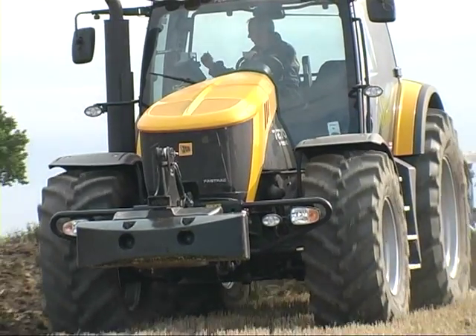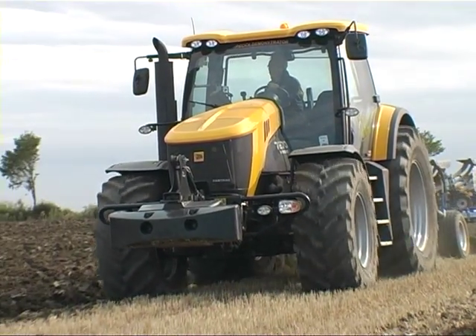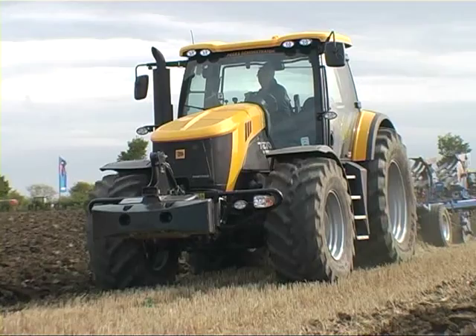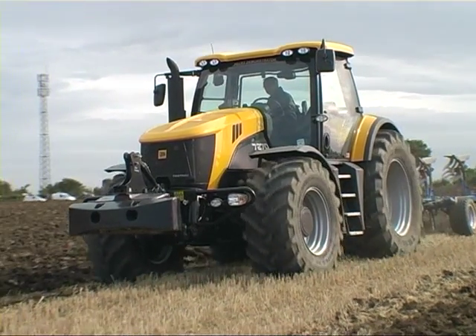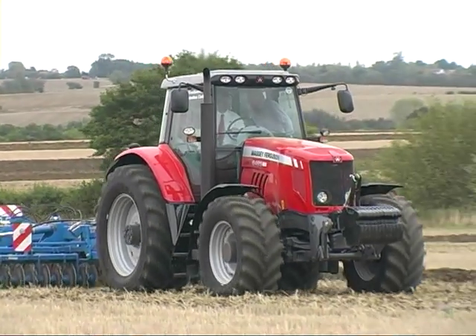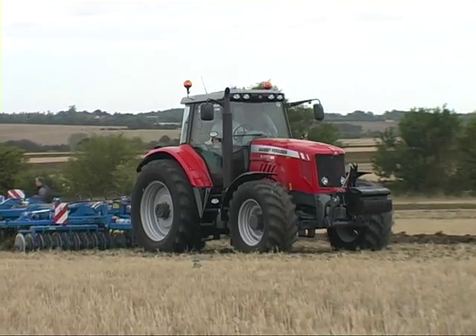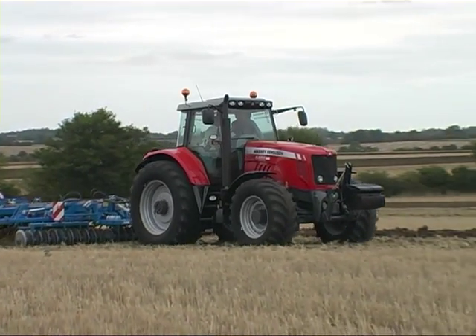Whatever colour, design or size, whether they are equipped with wheels or rubber tracks, all these tractors have electronics in common, particularly in operating the hydraulic three-point linkage. All these makes and models use this technology, but one make in particular can lay claim to laying the basis for this technology in the farm tractor.